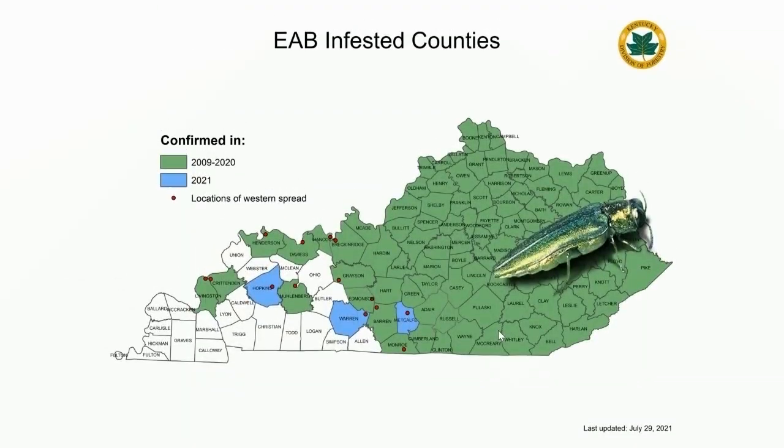The first insect I want to talk about today is emerald ash borer. It's one of our stalwart invasives, one that's been around for quite some time. We've been dealing with it here in the state of Kentucky since 2009, when it was discovered in Fayette County. You can see that it has spread to much of eastern and central Kentucky based on this map, kindly provided by the Kentucky Division of Forestry. They are updating this map as we continue to see spread of this insect in the state. If you look to the west, many of our western counties are still not infested.